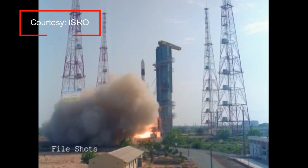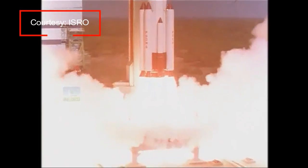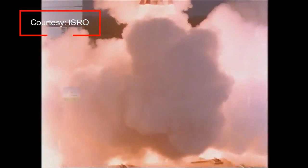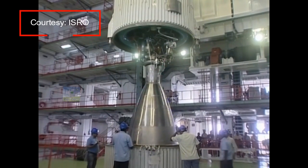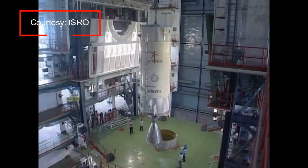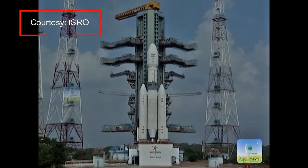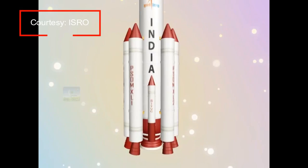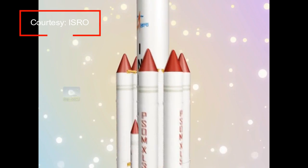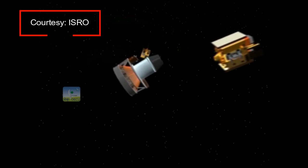This veritable workhorse of ISRO has now made 37 continuous successful flights, including important missions like Chandrayaan and Mangalyaan. While we have continued to develop heavy lift and advanced vehicles like GSLV Mark 2 and GSLV Mark 3, the capabilities of PSLV have also been enhanced. This has resulted in upgraded versions like PSLV-XL and development of its ability to launch multiple satellites in multiple orbits.